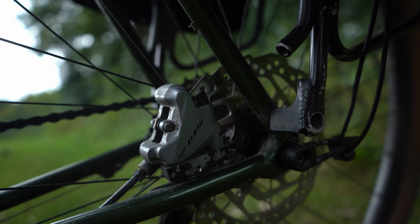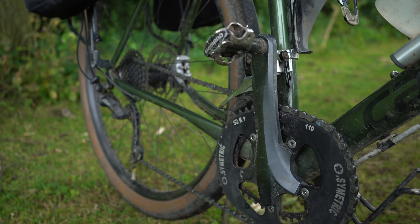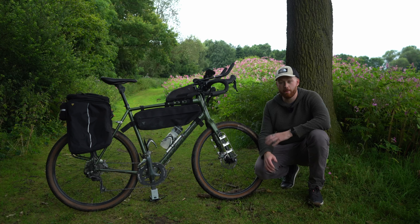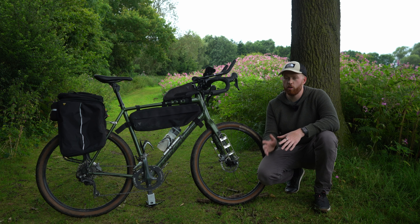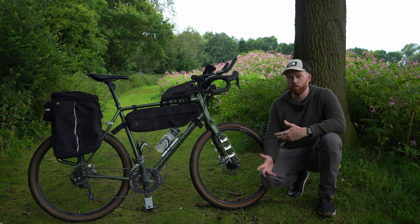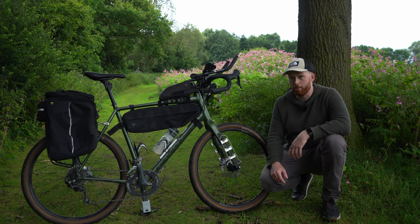I started by adding a 105 hydraulic groupset from another bike, 175mm cranks, and I fitted my Osymetric oval chainrings. I'm a massive fan of oval chainrings — I've been using them for well over 10 years so I don't plan on changing. I will be doing a video explaining why I love them, but this is my go-to setup on pretty much all my bikes.